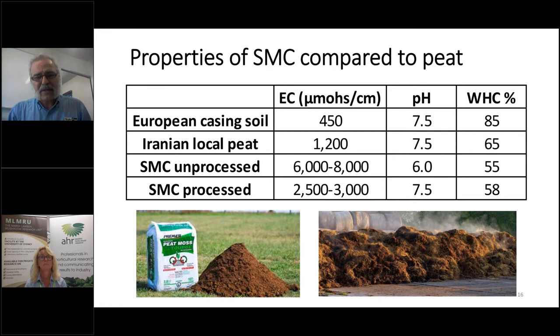One of the downfalls visible in this chart is the water holding capacity (WHC) of SMC — it's low for the material I worked with, but we did it in a very basic way. I believe that if done properly — using a compost turner, applying water, keeping moisture in the SMC, maintaining structure — we will have a higher WHC. I think if done properly, the WHC will increase to 65, even 70%.